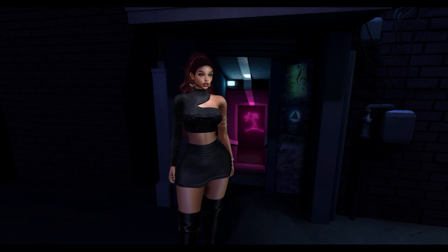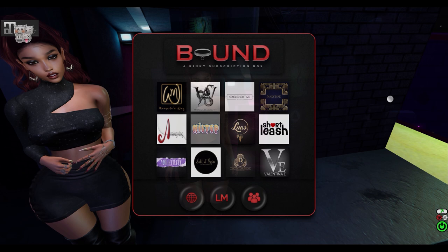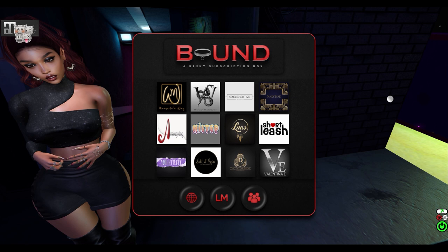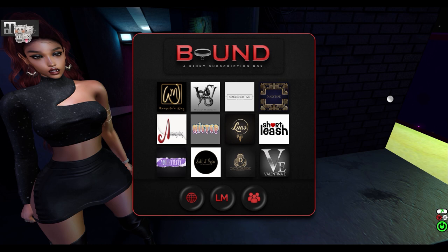Hey guys, today I'm going to go over the contents of the November 2018 Bound Box. This is the very last Bound Box — yes, it's sad to see it go because it was a really good box. If you don't feel like sitting through every single item just to see the one you wanted, check the details below and you can skip to that particular brand.